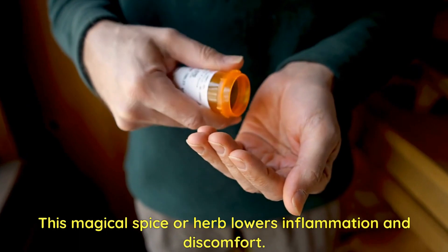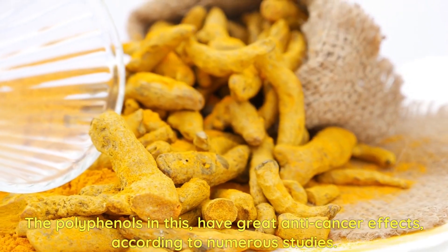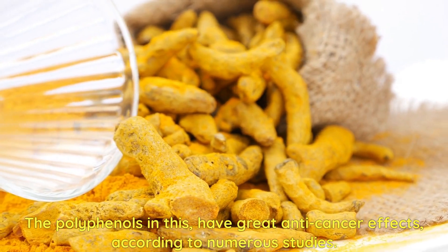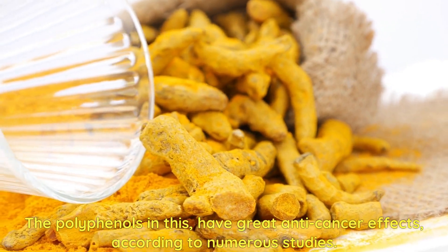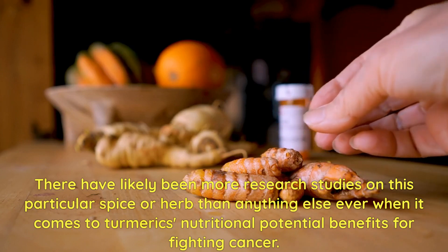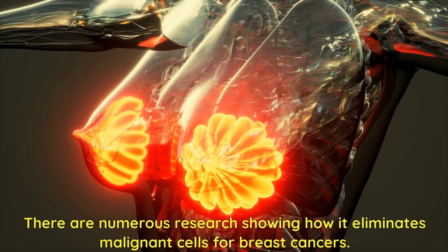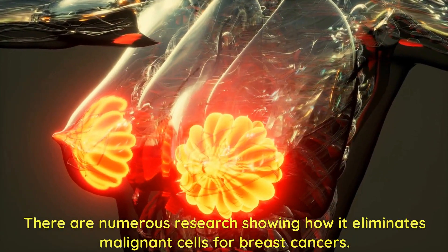This magical spice or herb lowers inflammation and discomfort. The polyphenols in this have great anti-cancer effects, according to numerous studies. There have likely been more research studies on this particular spice or herb than anything else when it comes to turmeric's nutritional potential benefits for fighting cancer. There are numerous studies showing how it eliminates malignant cells for breast cancers.